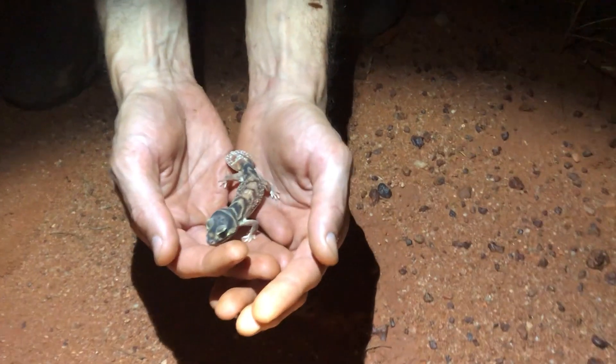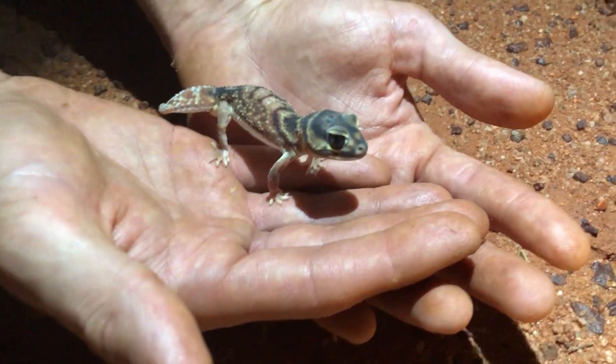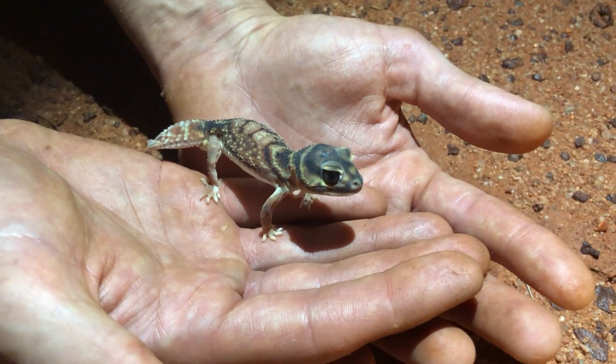After all day we found a parenti, we found a blackhead, we could not find a damn pilbaraensis. And then it happened — we nailed it. We finally nailed it.